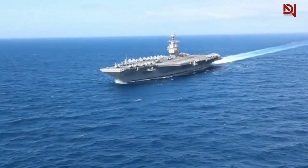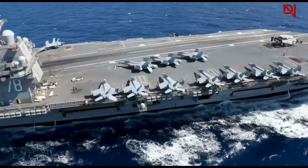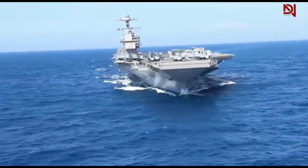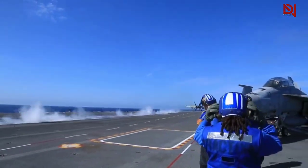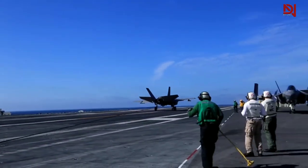The U.S. Navy's aircraft carriers are colossal marvels, often likened to bustling cities afloat. Here, amidst the organized chaos, aviation engineering takes center stage. Like clockwork, a jet launches or lands on this dynamic runway every 20 seconds, a feat that demands exceptional skill.